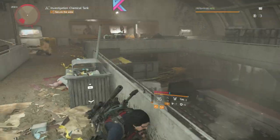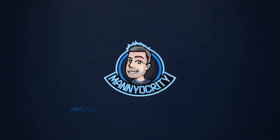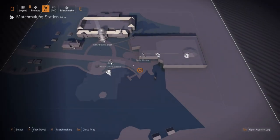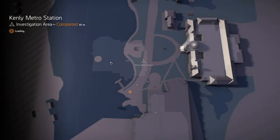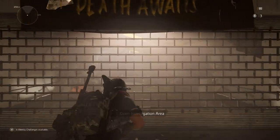I'll show you the location of all five possible terminals to unlock the supply room. Once you get to Kenley College, you can just fast travel right to the metro station. Go ahead, open the station gate and head down the escalator to the Echo.